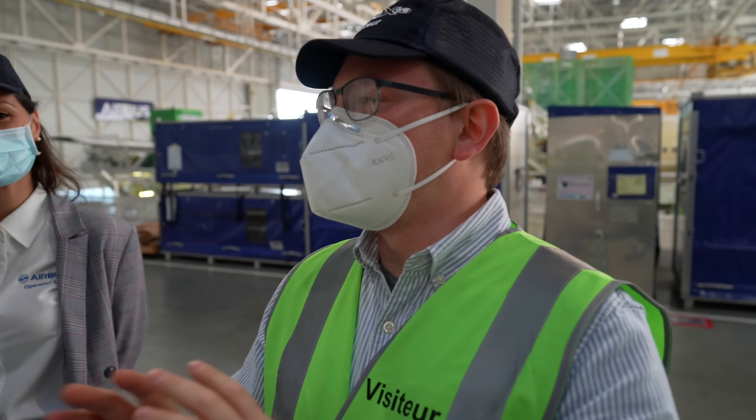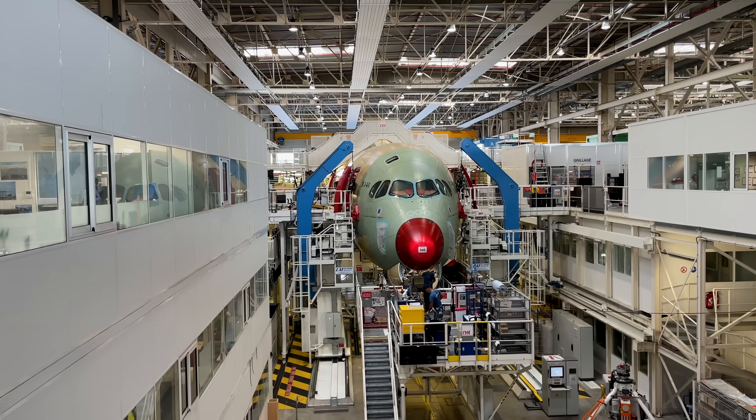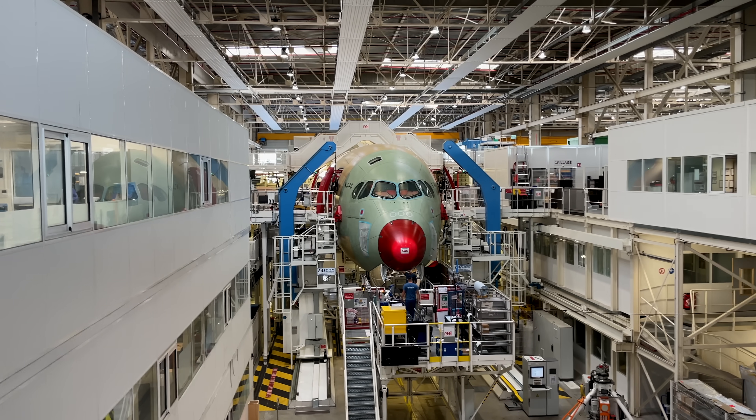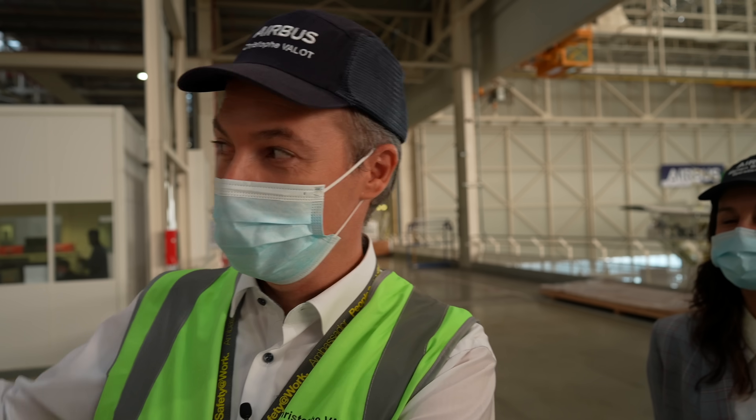I asked Airbus this question years ago and no one could answer it: why is the radome nose of the A350 red when it comes into the factory? The answer is it's only a transparent protective film that is red — it makes it look like a clown nose. They remove it and then it's painted, so it doesn't stay red.